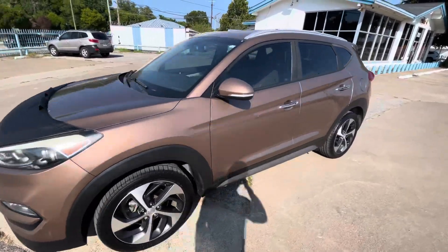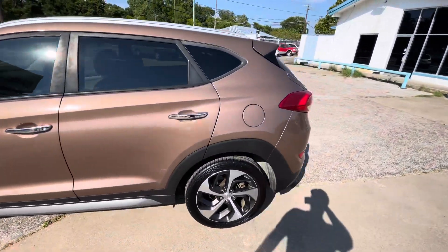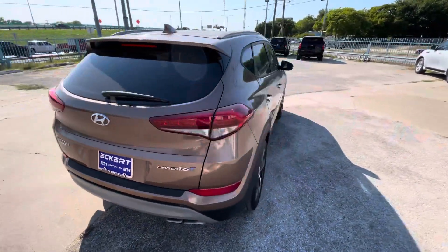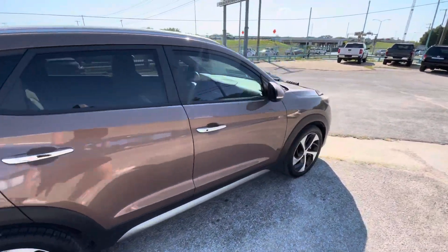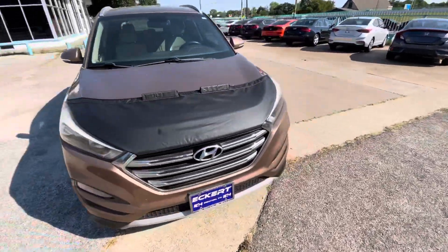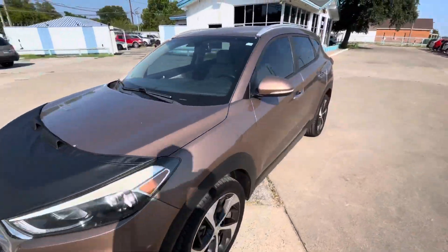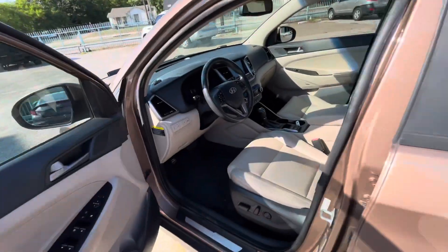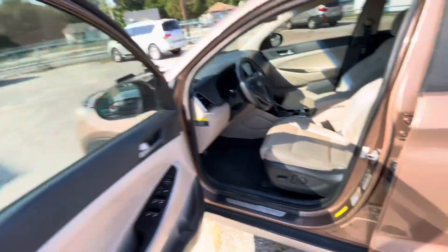We got this beautiful 2017 Hyundai Tucson Limited with only 102,000 miles on it. This car has a clean title, clean Carfax, no accidents ever, and only one owner. It doesn't get any better than this — only if you go buy a brand new one. Now, buying a used car, everyone is looking for the liability of it.